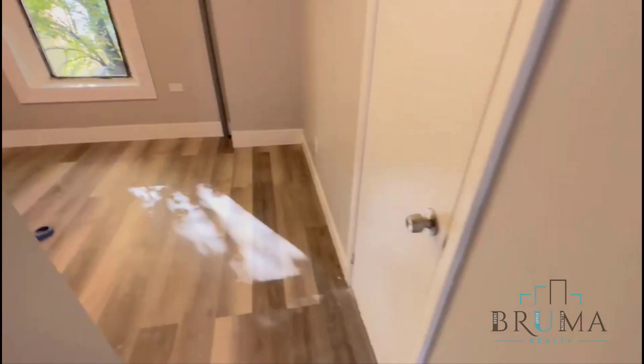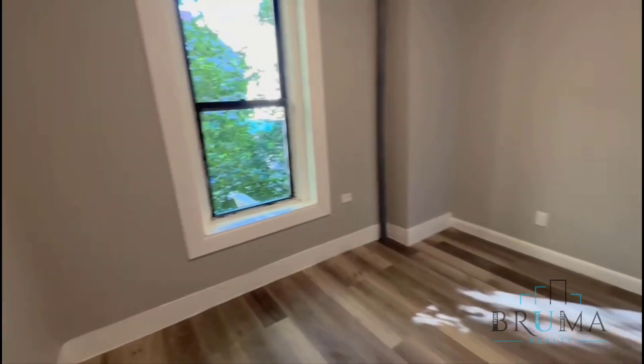That's your second bedroom. You can fit a queen size comfortably. It has a large window and a closet.